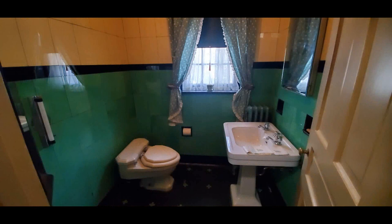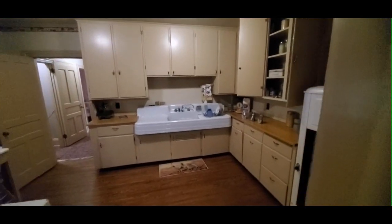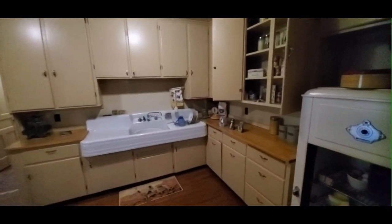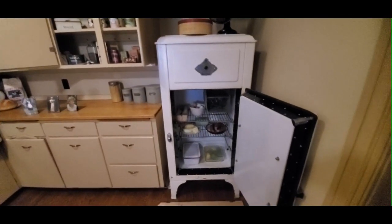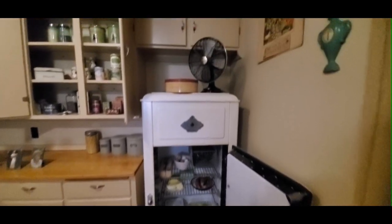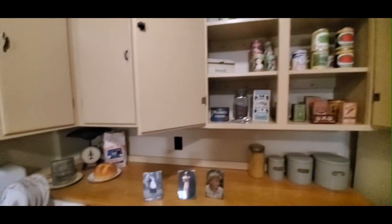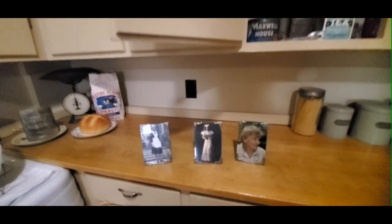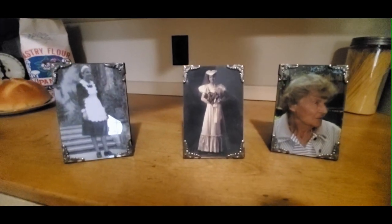Even the bathrooms are a snapshot in time. At the back of the house, before the addition, is the add-on meant for the live-in cook or maid. One cook was with the family for 22 years and lived with them. After those 22 years she moved on and got married — she was either 40 or 41.